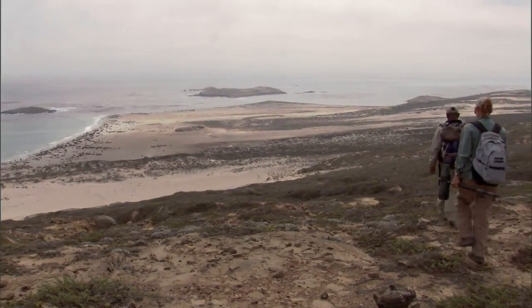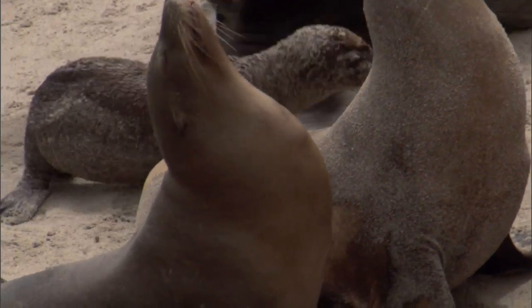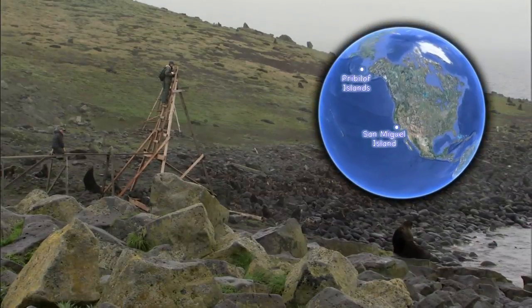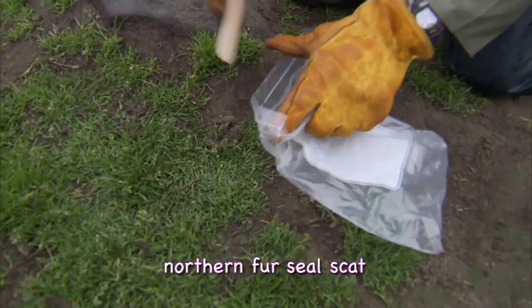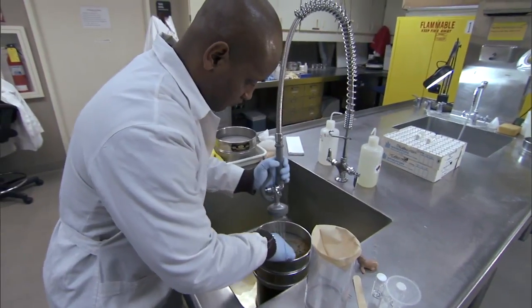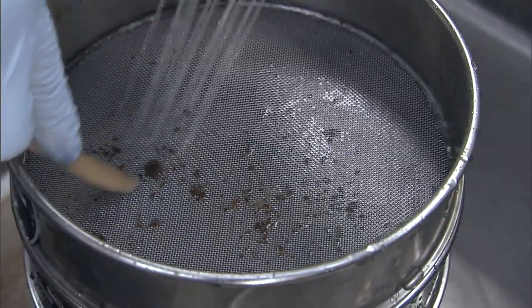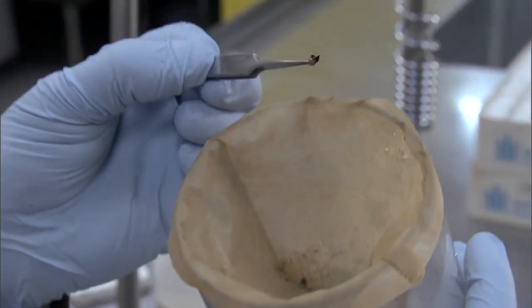Before Tony can start sifting through the poop to give us these answers, he's got to collect it. One of the cool places Tony gets to travel is San Miguel Island off the coast of California, where California sea lions breed in huge numbers. And up north on the Pribilof Islands in the frigid Bering Sea, this is where another scientist collected the fur seal scat we saw earlier in the lab. After collecting the scat at the various haul-outs or rookeries, they bring it back to the lab and use sieves to remove the poop. As you go through each sieve, progressively the mesh size gets smaller and smaller to collect smaller and smaller items.